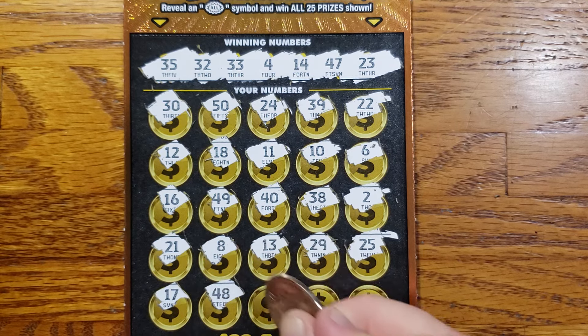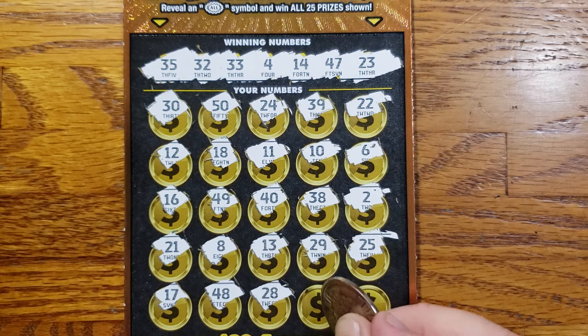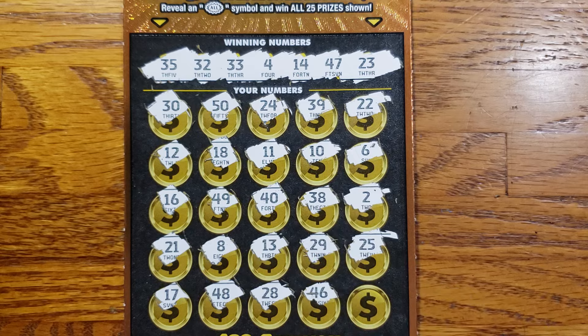17, 48, 28, 46, and last but not least, 19.